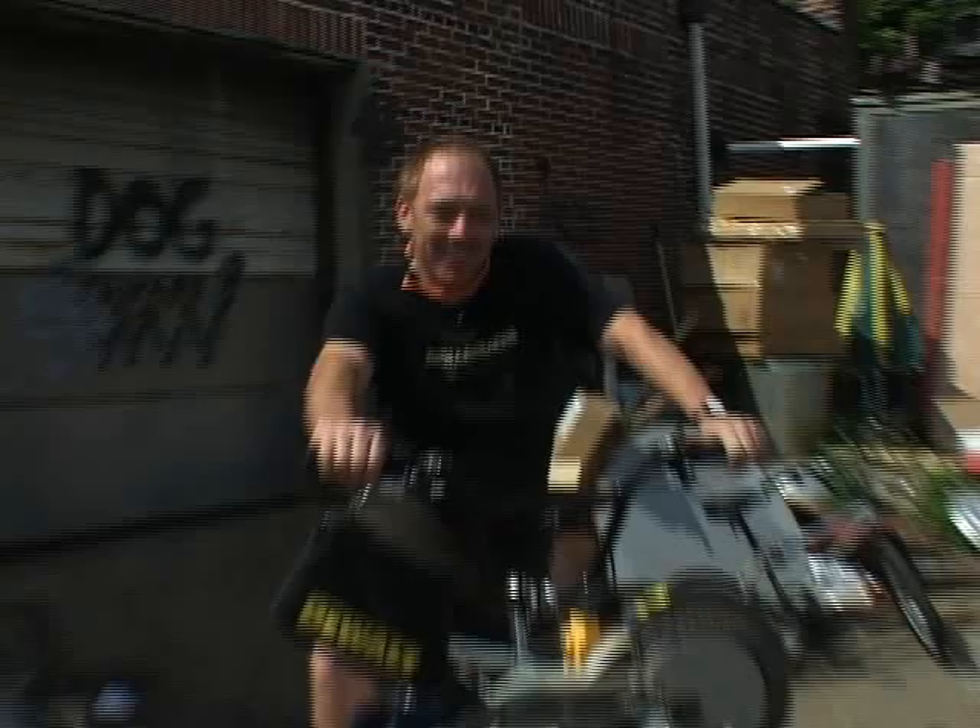I often wonder when I'm stamping that serial number in the bottom bracket how long it's going to last. I'm into vintage bikes too, so I see a lot of custom-built bikes that were made a hundred years ago. There's pride in making something of quality that will hopefully last a good while and be enjoyed for a long time — not planned obsolescence, but something that can be enjoyed for many years to come.